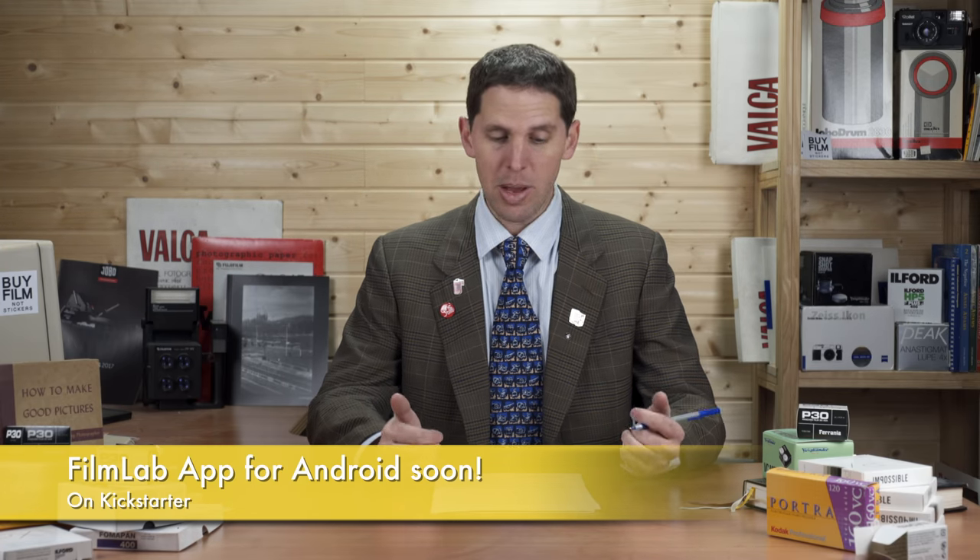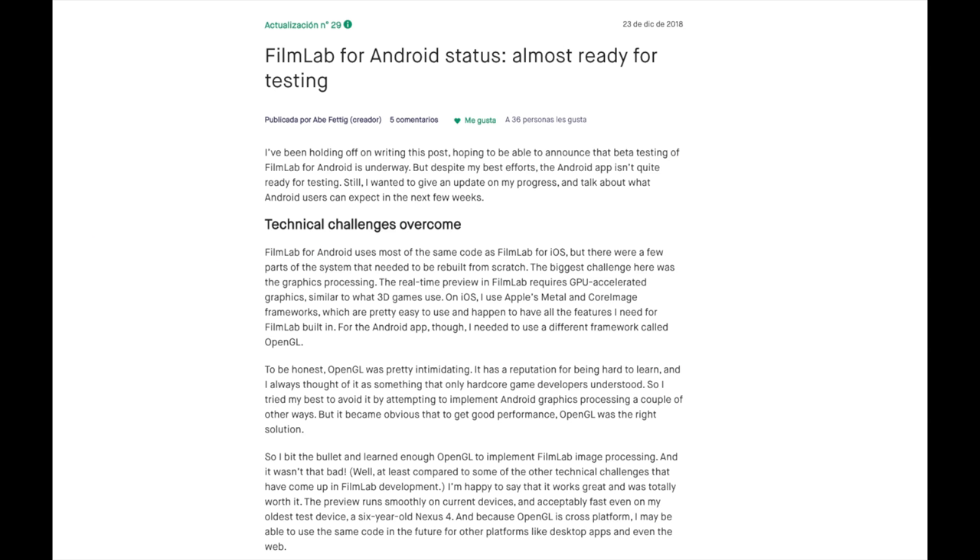Going along with the Pixelator, the Film Lab app gave a little update about the Android version — it's getting very close for Android users to get beta testing. As you know, iOS users already have a full working app on the App Store. For Android users like me, we're still stuck with a previous version that doesn't work so well, so I can't wait for that to be available for everyone.